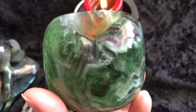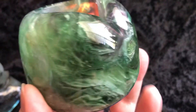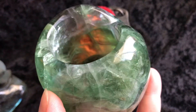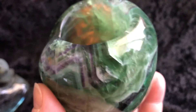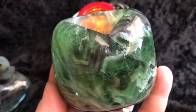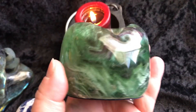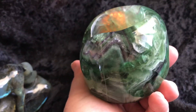Last but certainly not least is another one of these fluorite candle holders. I did not put a candle in this one this time, but I'm hoping that with the flame going from the other candle you'll be able to get an idea of the coloring and how beautiful it is. You can kind of see through it — this is really a lot of beautiful purple and green in this one. It's a good size and holds tea lights really well. It's beautiful — you can see the coloring in there.